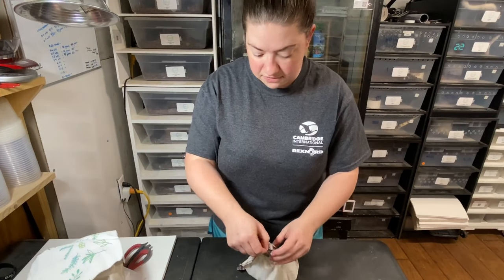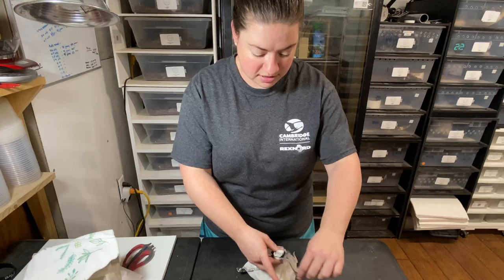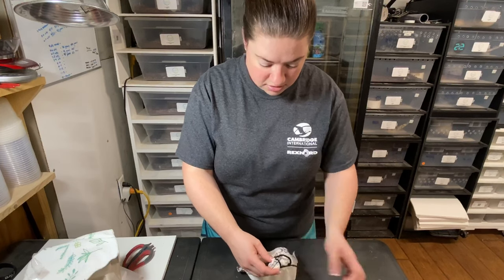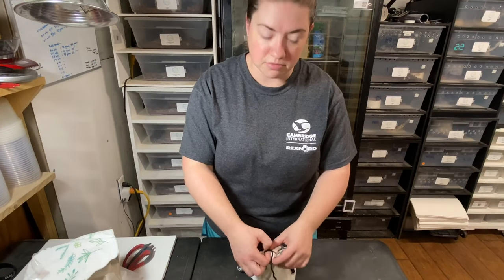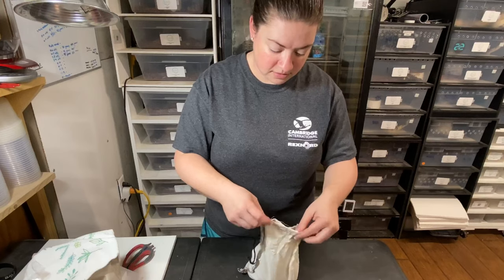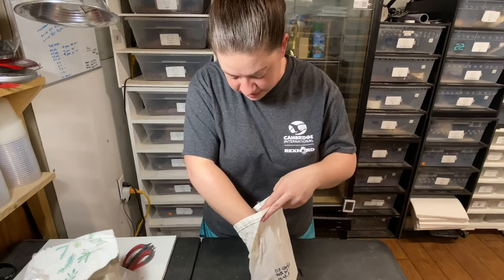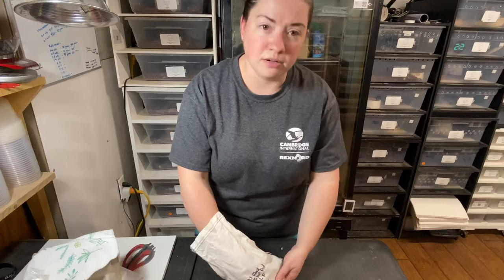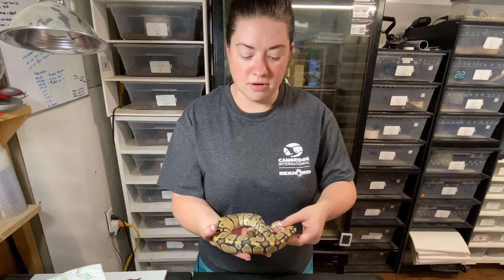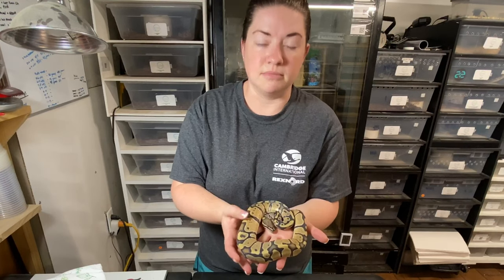So this is a female. I'm trying to get a lot of females up in my racks. Pretty excited about this one — trying to get a little head start on some of my double recessives. She's got some nice size on her too. She's chilly, but we'll get her warmed up. She's been in that box all day. This is a hypo, 100% het pied. So pretty excited about that — trying to make some hypopides.